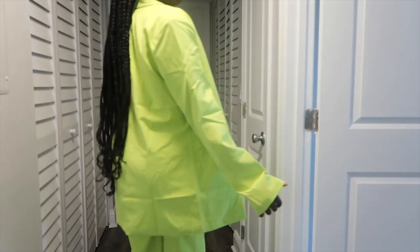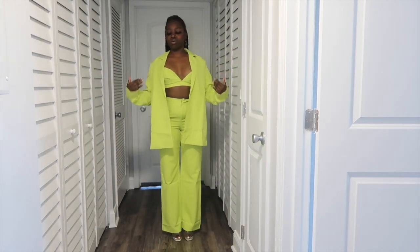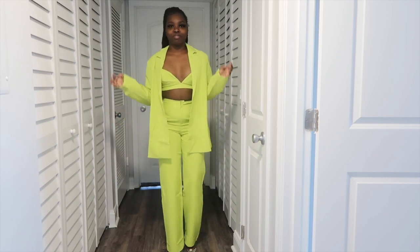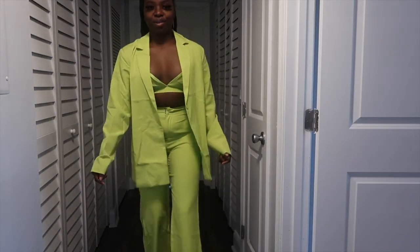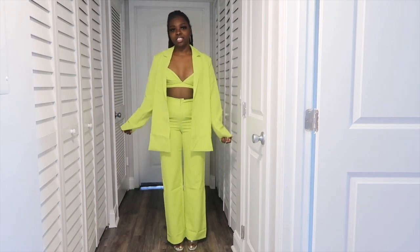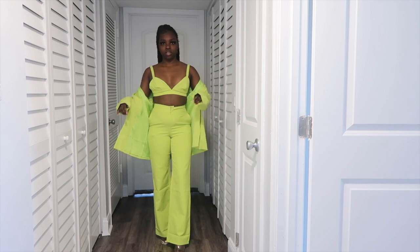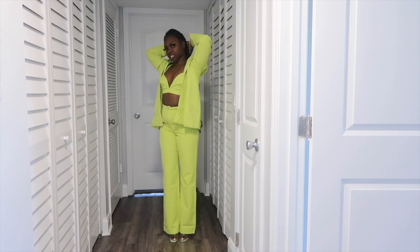Out of the outfits so far, this one and the pink one are my favorites. Make sure you comment below what you think. Also comment — should I do a long weave, like 30 inches, or a slick-back ponytail? I don't know what I want to do. Decisions, decisions. But the photos are gonna be fun and cute. I love this! I'm even sending it to my boyfriend while I'm recording so he can see the outfits. I am in love with this lime green outfit!